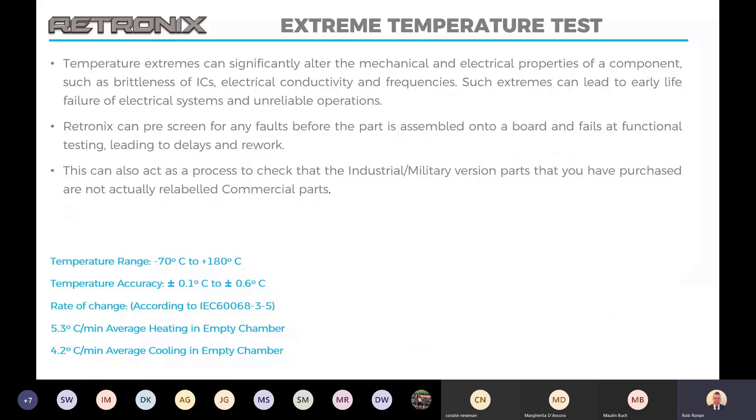Extreme temperature testing is a useful tool when we suspect a commercial part may have been remarked to appear to be a military or industrial grade device. This kind of device will pass our X-ray tests and curve trace testing, as functionally they will look and work to the same parameters. But if we then test them to the temperature rating of the industrial and military device, a commercial part will fall out at that point. So this helps identify when you get commercial parts remarked — the commercial parts tend to be cheaper, and counterfeiters will get hold of them and remark them as industrial or military grade.